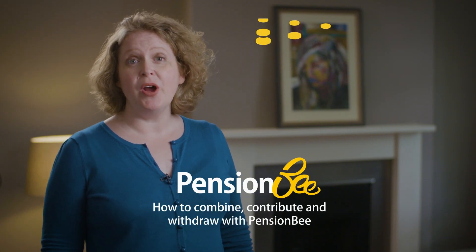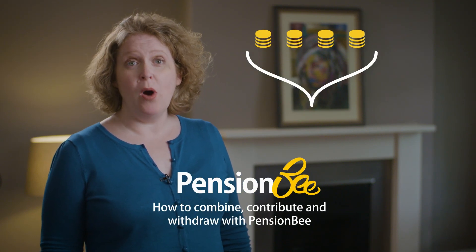PensionBee is designed to help you combine your old pensions in one new online plan, so you can easily manage your retirement savings in a few clicks.